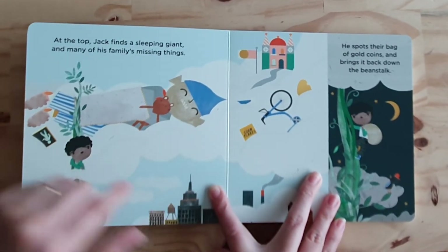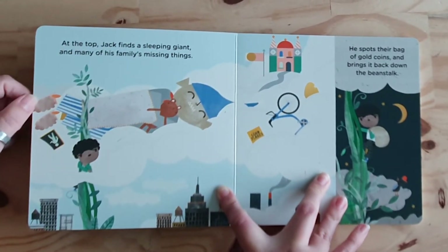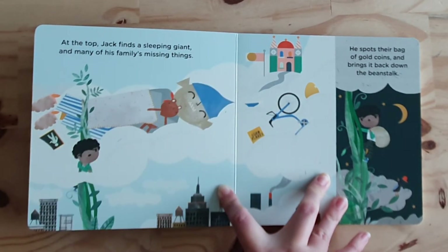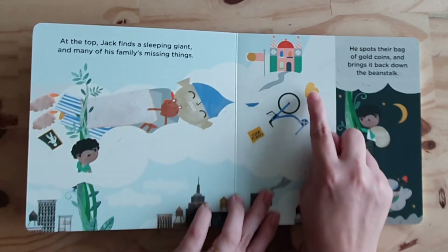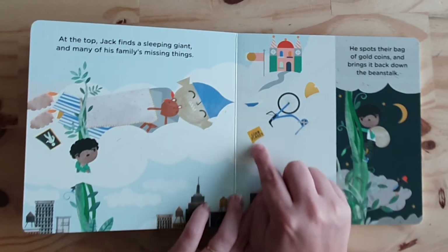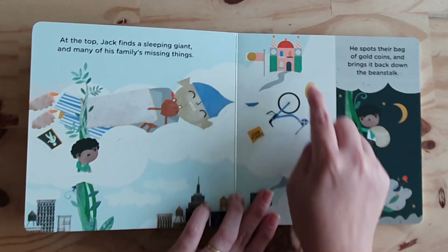At the top, Jack finds... Look! A sleeping giant! And many of his family's missing things. We can see a golden egg, a bicycle, cornflakes. Wow! And look — a palace!